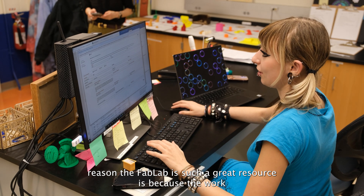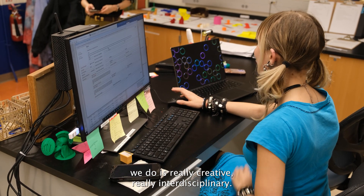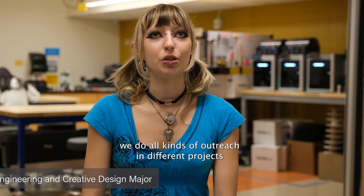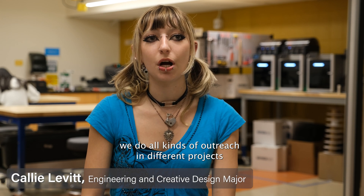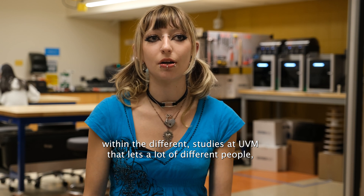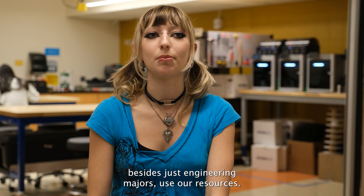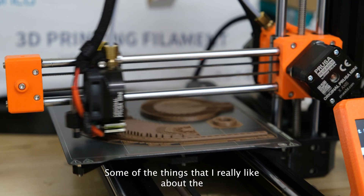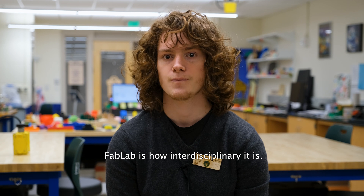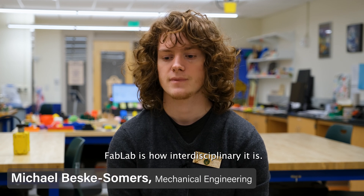I think that the reason the Fab Lab is such a great resource is because the work we do is really creative, really interdisciplinary. We do all kinds of outreach in different projects within the different studies at UVM that lets a lot of different people besides just engineering majors use our resources. Some of the things that I really like about the Fab Lab is how interdisciplinary it is.